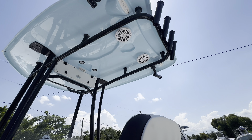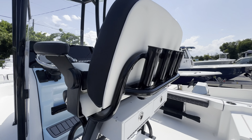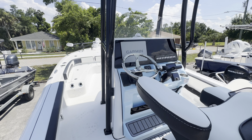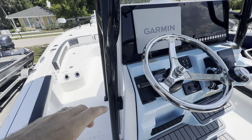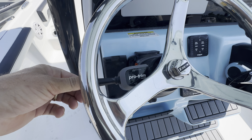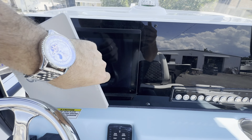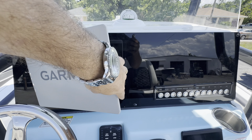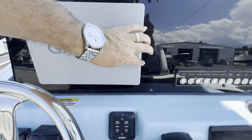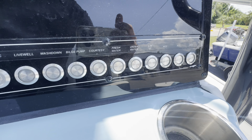Beautiful black powder coating matches that Yamaha SHO real nice. Rod holders everywhere. Wireless phone charger. She's got the jack plate, trim tab switches, 12 inch Garmin with a nice Lexan black dash — that way it all kind of goes together. Nice push button switch panel.